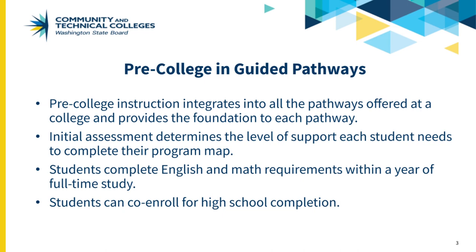Students can earn a high school credential through co-enrollment in IBEST and HS Plus, or by earning any two-year degree. Co-enrollment in IBEST and HS Plus provides students with many other benefits, including earlier access to the Washington College Grant.